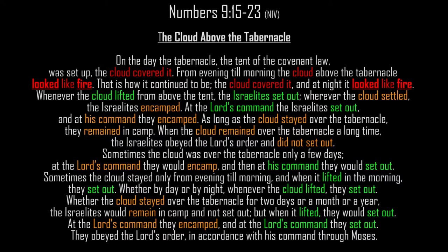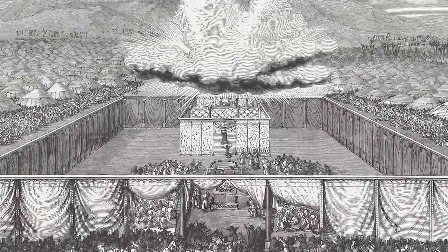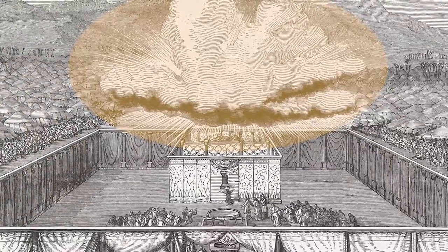Numbers 9:15-23: 'On the day the tabernacle was set up, the cloud covered it. From evening till morning the cloud above the tabernacle looked like fire. Whenever the cloud lifted from above the tent, the Israelites set out; whenever the cloud settled, the Israelites encamped. At the Lord's command they set out, and at his command they encamped. Whether the cloud stayed two days, a month, or a year, the Israelites would remain encamped; but when it lifted, they would set out.' Moses and his crew are literally following this burning cloud as it repetitively stops and moves for over a year.